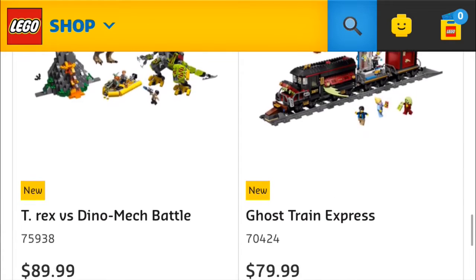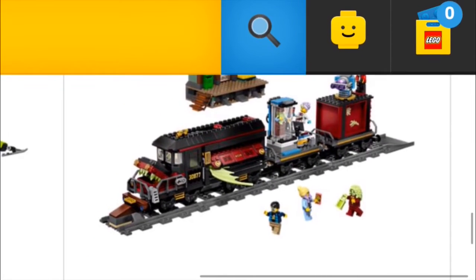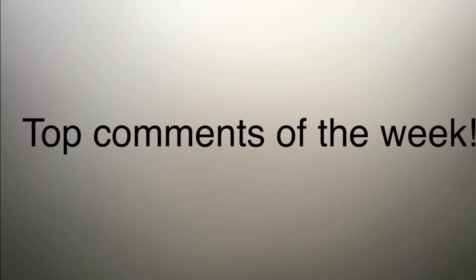The ghost train is a unique set. It doesn't look like it's a motorized set, and it probably doesn't have a full loop of track. If you can see the back right corner, I'm not sure what that is — it looks like you go onto a road or something. That's a cool piece and I'm going to get it for sure.